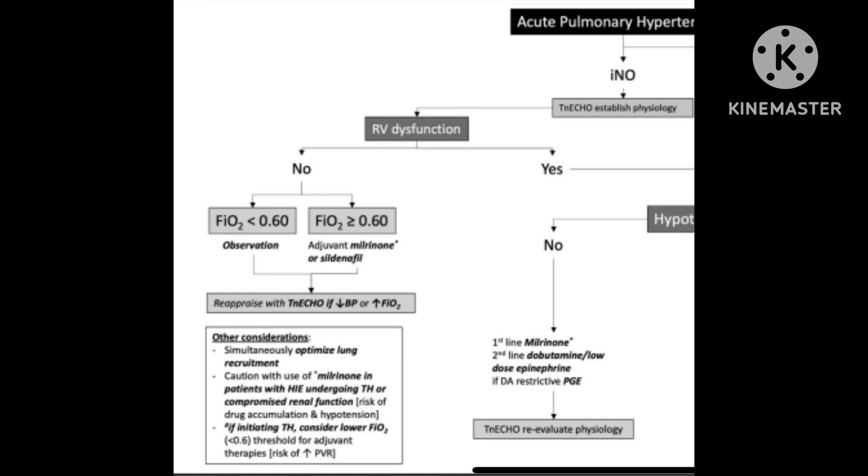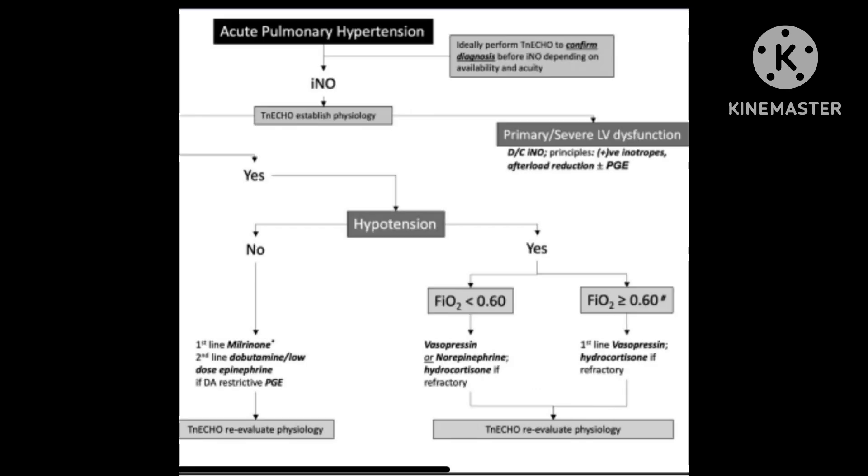If there is right ventricular dysfunction, you look at whether there is hypotension or not. If there is no hypotension, milrinone can be the first choice, and dobutamine as well as low-dose epinephrine can be considered. If the ductus is restrictive, PGE is an option.